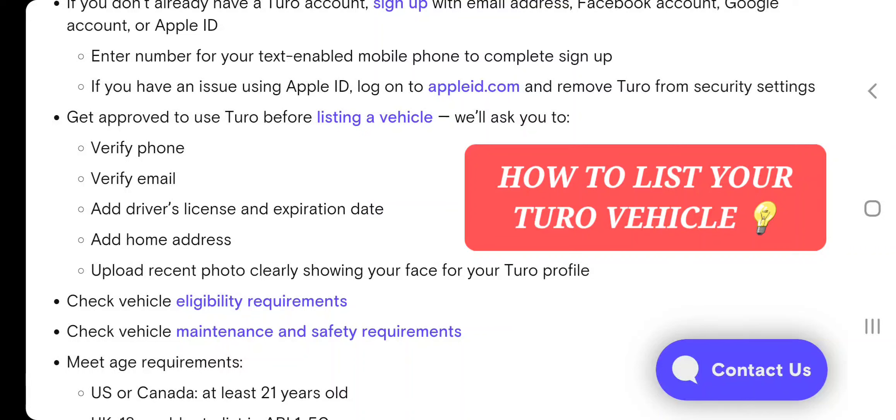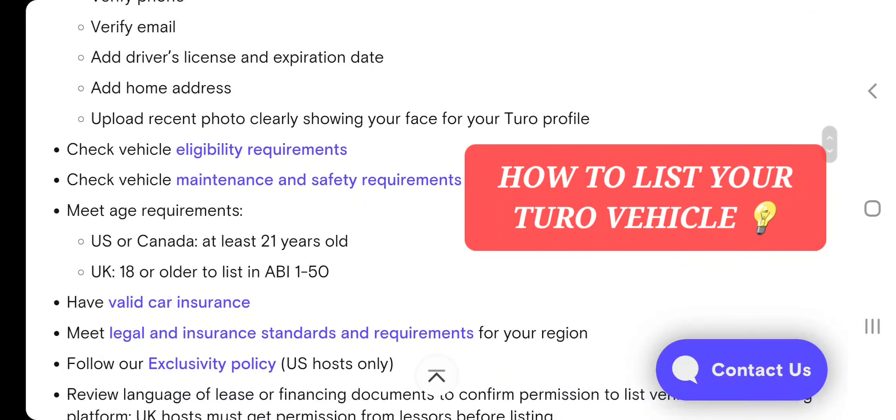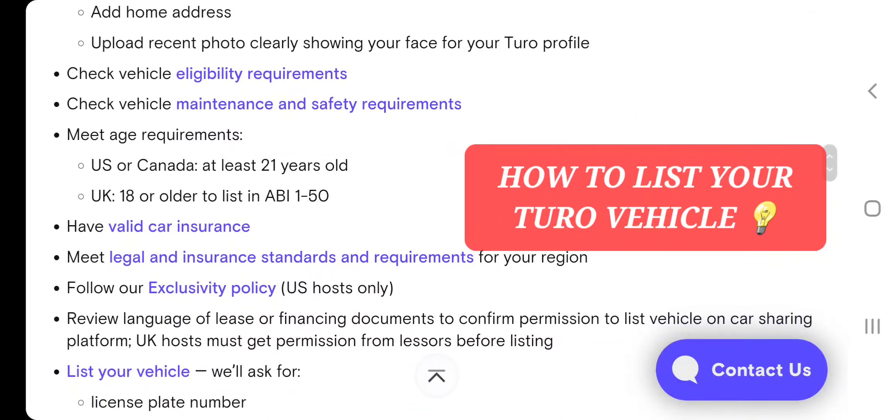They'll ask you to verify your phone, verify email, add driver's license and expiration date, add home address, upload a recent photo clearly showing your face for your Turo profile, then check vehicle eligibility requirements, and check vehicle maintenance and safety requirements, and meet age requirements.